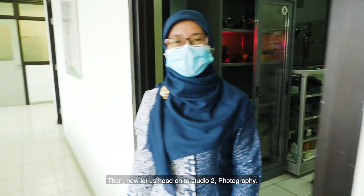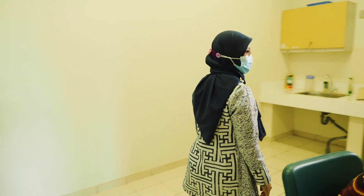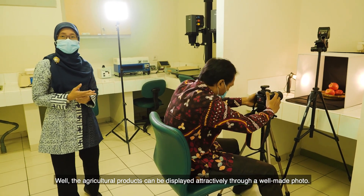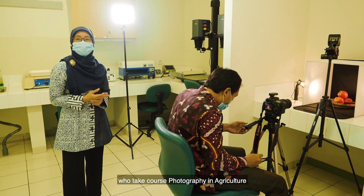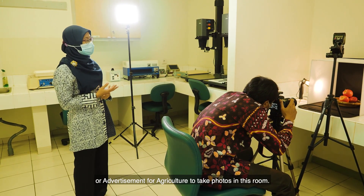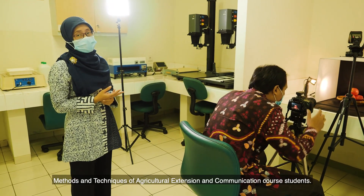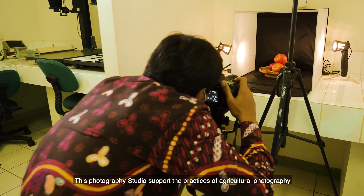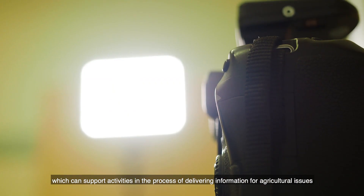Now let us head on to Studio Two Photography. Agricultural products can be displayed attractively through a well-made photo. This room is dedicated to facilitating students who take photography in agriculture or advertisement for agriculture courses. Photos can also be used to make posters or leaflets for methods and techniques of agricultural extension and communication. This photography studio supports practices of agricultural photography and advertising, both indoor and outdoor techniques, which support activities in delivering information for agricultural issues.